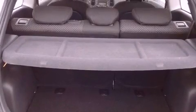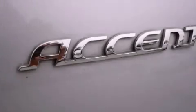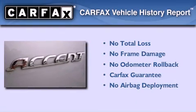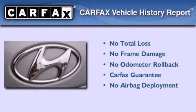With an EPA estimated rating of 33 miles per gallon on the highway, this automobile helps leave money in your pocket where you want it. Not to mention that this Hyundai qualifies for the Carfax buyback guarantee.